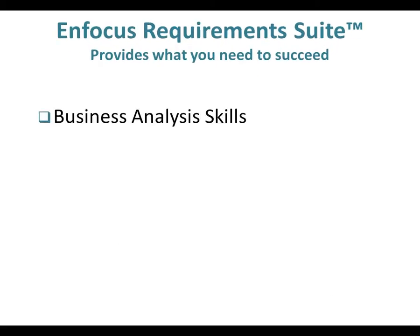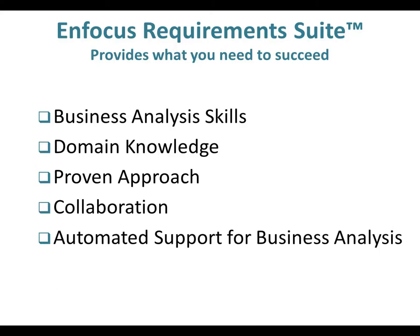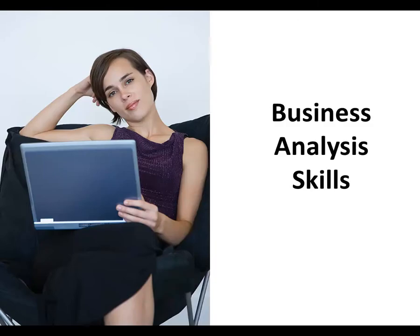Succeeding at business analysis and requirements management calls for skills that go beyond using traditional tools like word processors and spreadsheets. Today's complex business environment calls for better skills and a better approach. Starting with the important skill of business analysis, the InFocus Requirements Suite goes where no other requirements management tool goes.